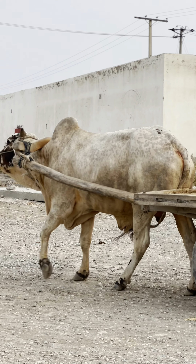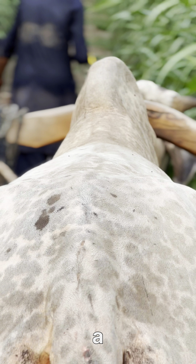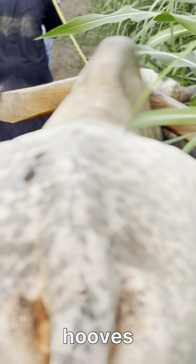Good appetite: a healthy bull has a strong appetite, consuming a balanced diet. Solid hooves: well-maintained hooves are essential for a bull's mobility and health.